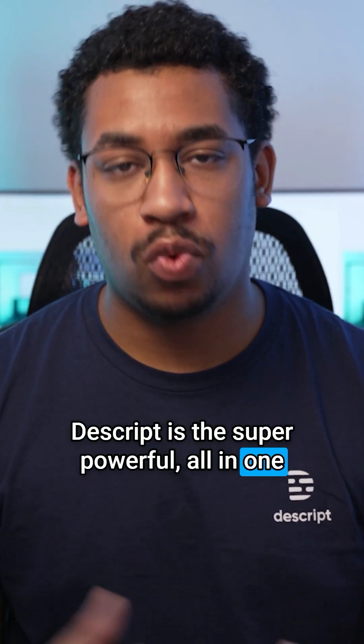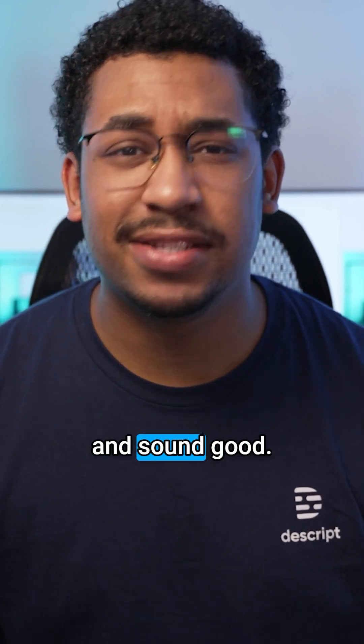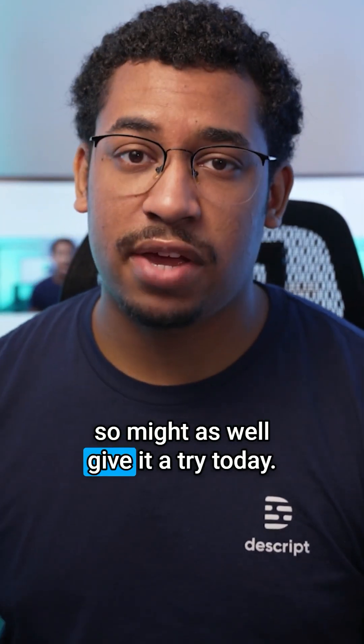Descript is the super powerful, all-in-one editor that makes it fast and easy to make podcasts and videos that look and sound good. And you can start using it for free, so might as well give it a try today.